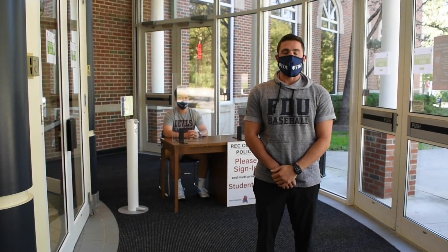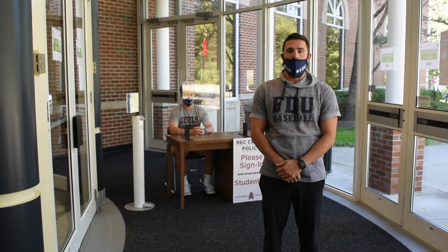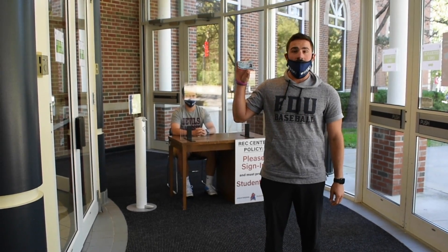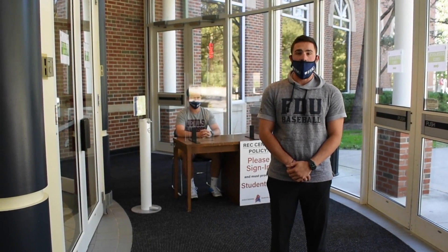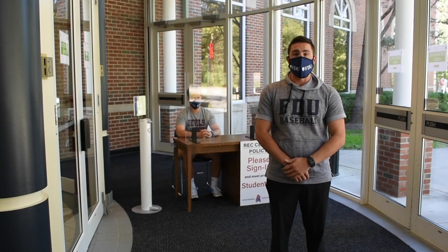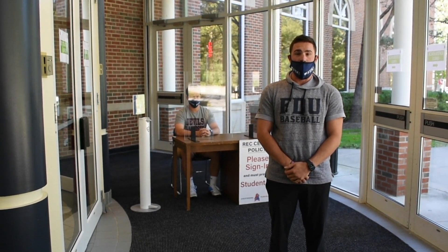A few policies and procedures you must know before checking into the Ferguson Recreation Center are as such. First, you must have your FDU student ID on hand. You must be a student resident at FDU Florham in order to enter. On your phone, you must have your campus career app to show that you are perfectly okay with no symptoms to enter the Ferguson Recreation Center.